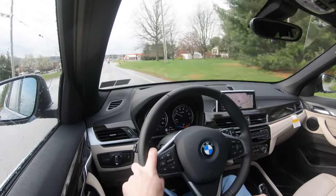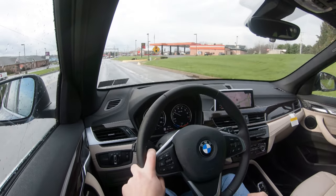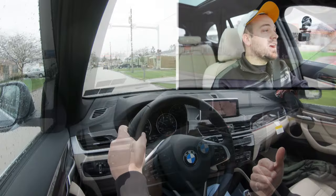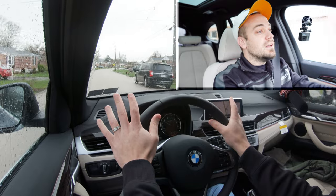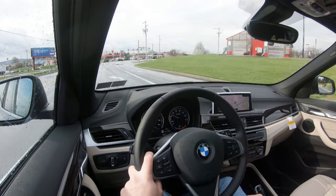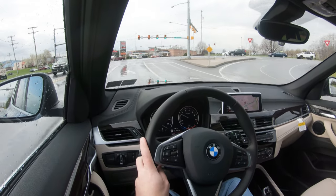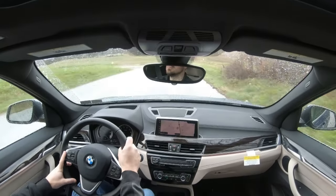Steering feel is always the first thing I notice on an X1 — it's a very heavily weighted feel, which I personally prefer. It gives better driver feedback and instantly points you in the direction you want to go. The steering on this is wonderful compared to a lot of competitors. As for cabin noise, there isn't much exterior wind or road noise coming in — just a little rain noise since it's raining.